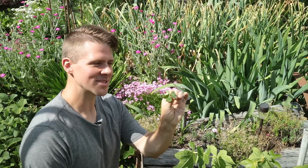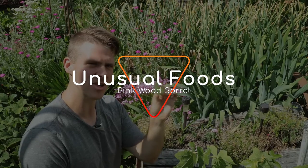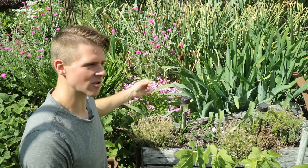Welcome back on this episode of Unusual Foods. We'll be doing a little taste test of this, which is the wood sorrel — maybe, I'm not sure which sorrel this is, so I'll have to put it on the video afterwards. You can see here, there are all these pink flowers. This is the sorrel.